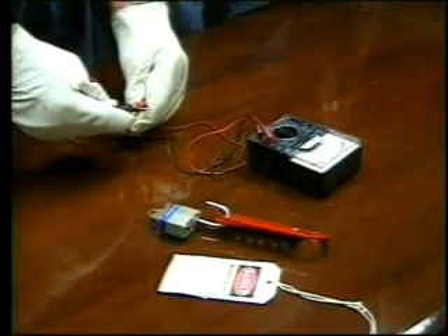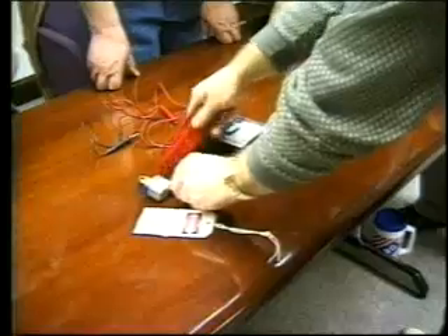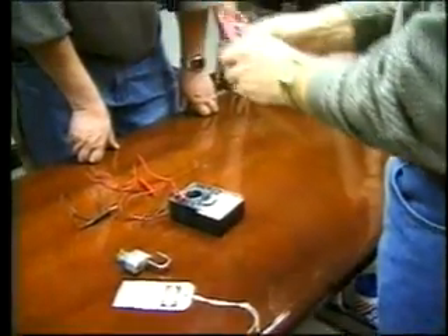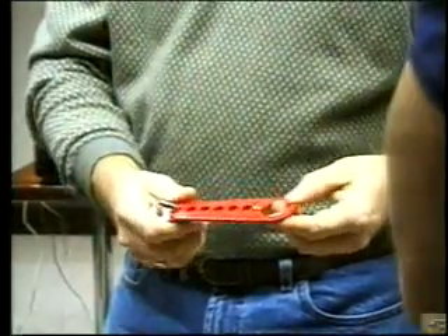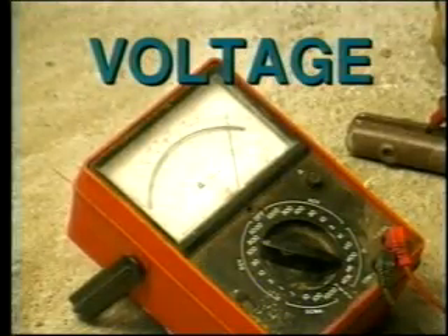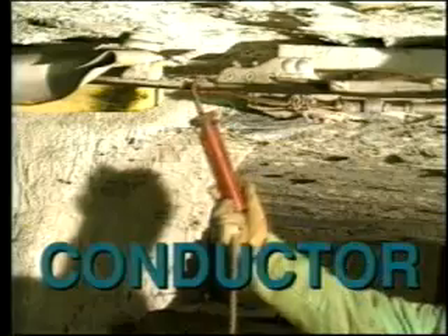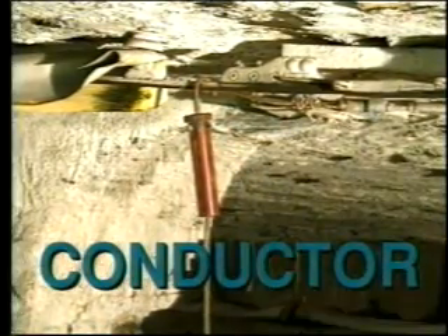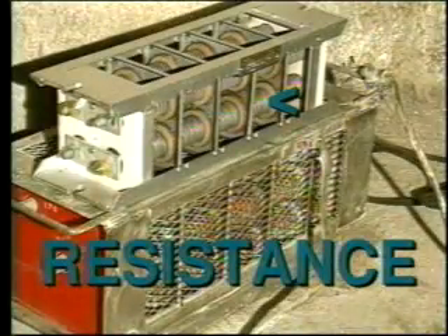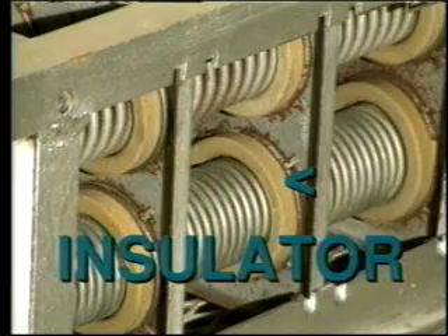The best way to prevent electrical accidents is to become alert and knowledgeable of the potential hazards electricity presents. Increased knowledge of basic electrical concepts may help you prevent an accident. Certain basic components are found in every electrical circuit. Every electrical circuit includes voltage, a form of electrical pressure; current, which is the flow of electricity; a conductor, a path for current to flow on; resistance, which restricts the flow of current; and an insulator, which prevents or reduces the flow of current.